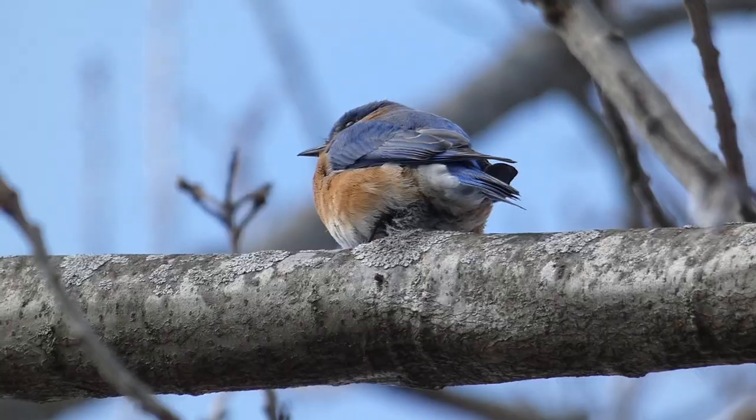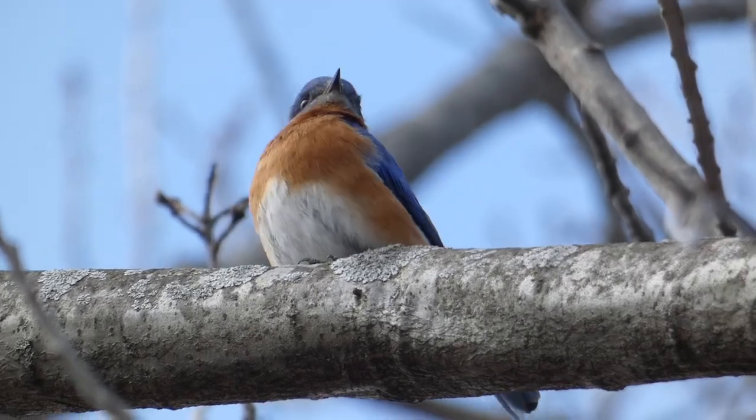This is amazing. I expected to get some quick looks at bluebirds, but these two are so cooperative. This is so fun to watch them.